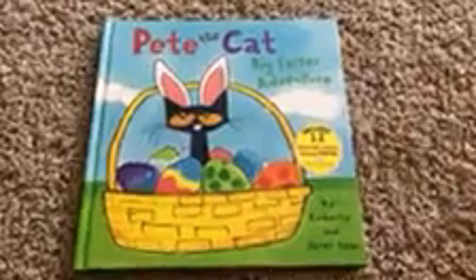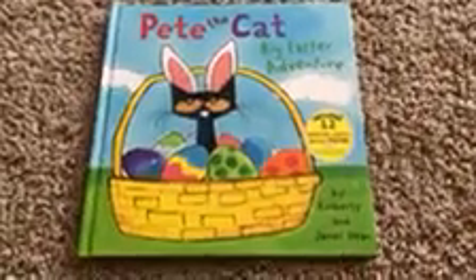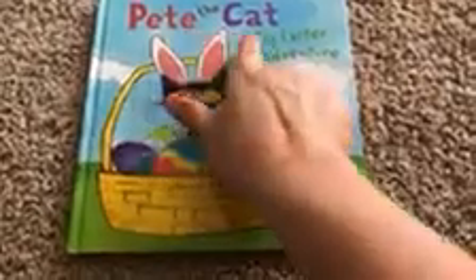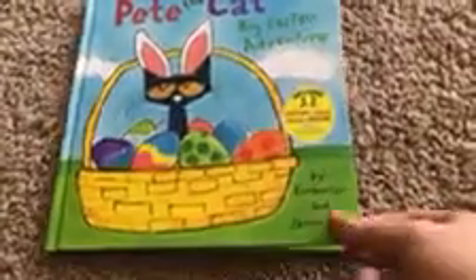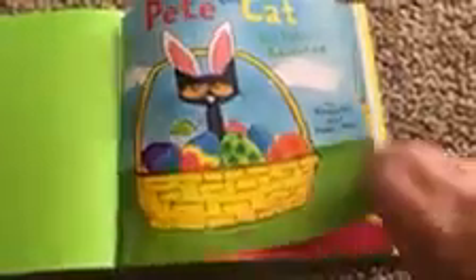Hey guys, how are ya? Miss ya! It's Miss Angie. Today we're going to read Pete the Cat: Big Easter Adventure. It's by Kimberly and James Dean. Okay, here we go. There's the cover page with the authors again, Kimberly and James Dean.